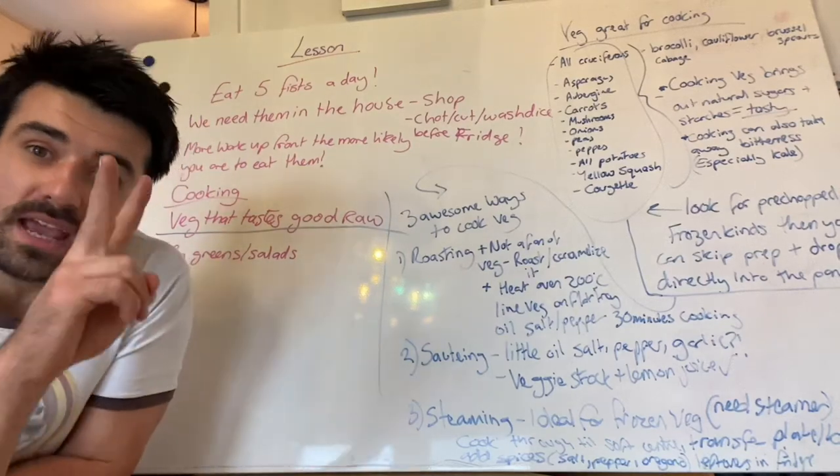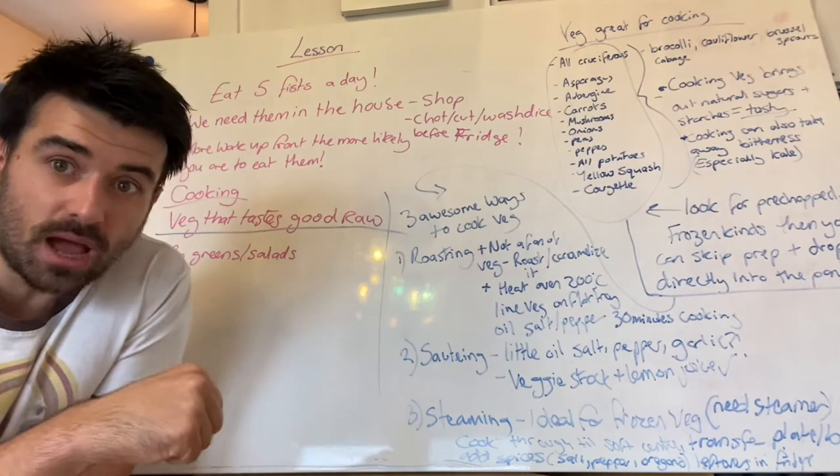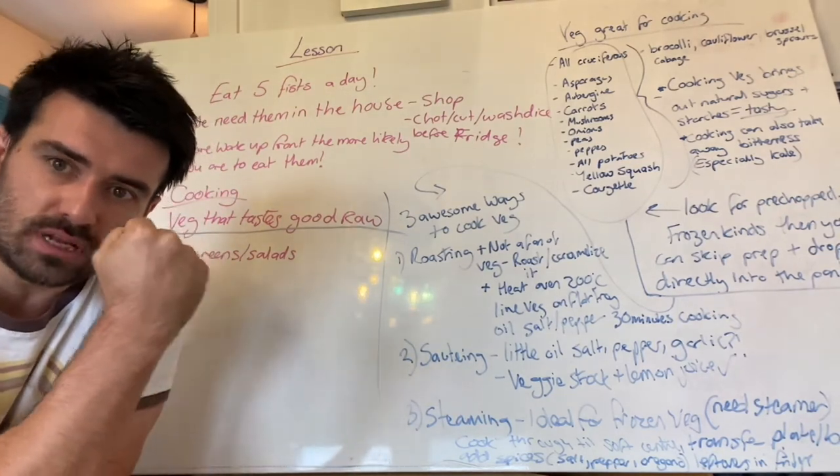Hey team, it's Tom. Welcome back. Day two, all about vegetables. Just to recap on this habit, it's about trying to eat five fists of vegetables a day.